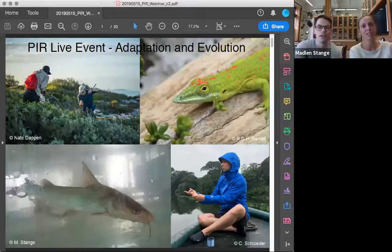I'd like to introduce our guests today, Tim Thurman and Madeleine Stange, PhD student and postdoctoral fellow in the biology department at McGill University. I'm Madeleine — as Ben already mentioned, I'm a postdoctoral researcher here at the Redpath Museum in Montreal, and we are very excited to tell you a little bit about adaptation and evolution today.